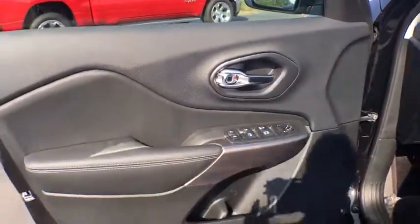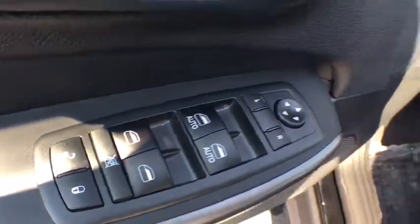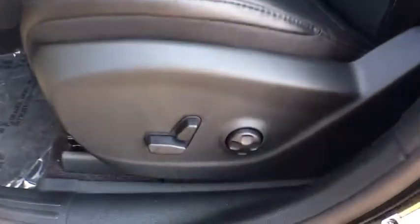Tachometer, brake assist, overhead console, panic alarm, remote keyless entry, Sirius satellite radio, driver vanity mirror, tilt steering wheel, front bucket seats.